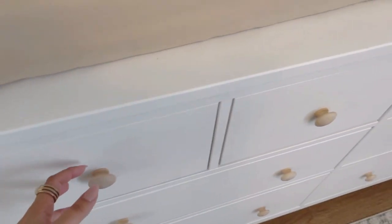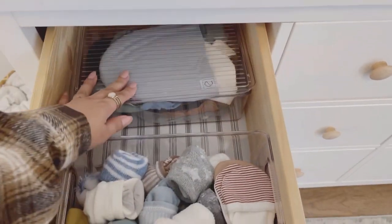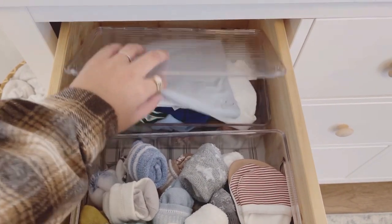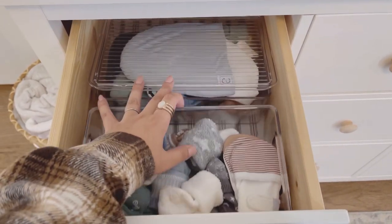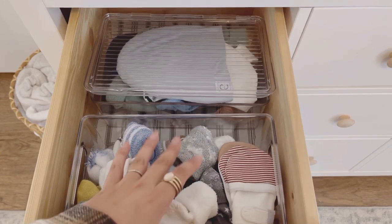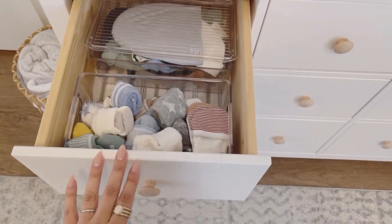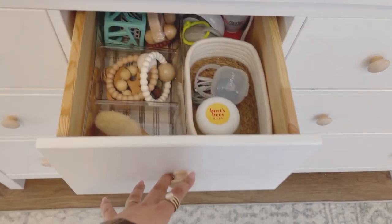Let me show you what I have in the drawers. The first drawer has his little socks, some mittens, and all of his little beanies. These acrylic organizers — everything you see in the video — I bought at HomeGoods. I think Marshalls and TJ Maxx also carry them. I just love how organized and nice and neat everything looks.